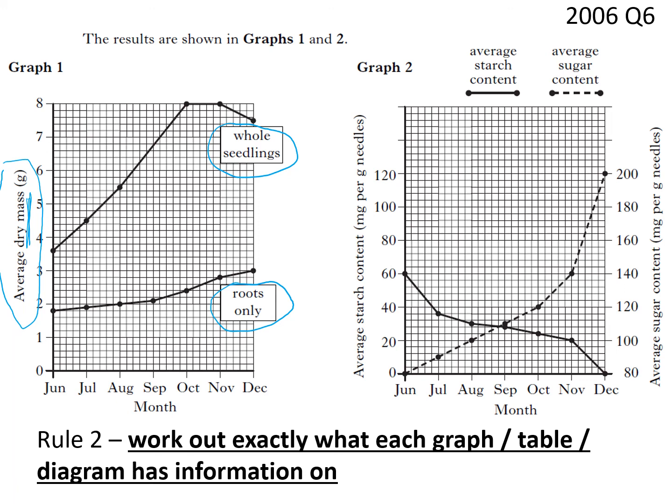Graph 2 covers the same months and has a double axis. The solid line is the average starch content, reading to the left axis. The dotted line is the average sugar content, reading to the right axis. So rule one is the context, rule two is the data, and then you can actually start looking at the questions — which is what you're going to do now.